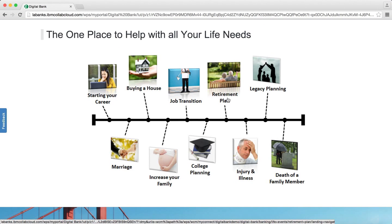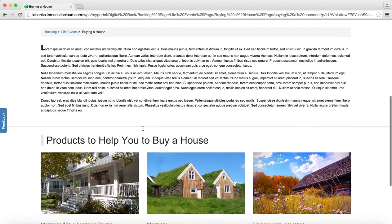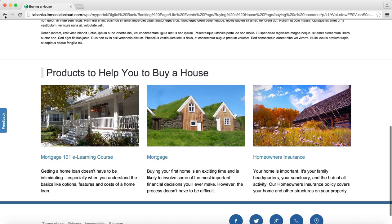The digital bank shows different types of targeted content. For example, it can show targeted content related to buying a house or starting a family.